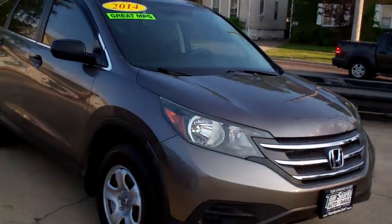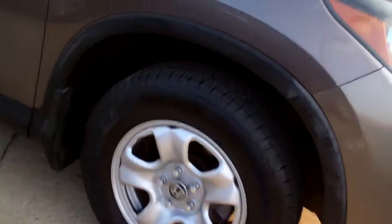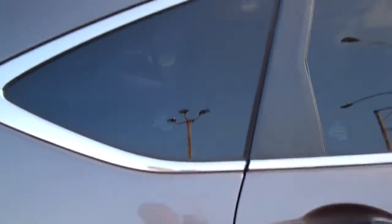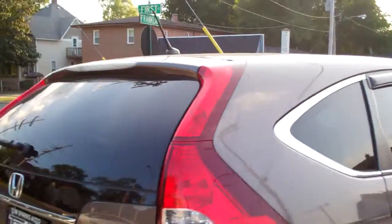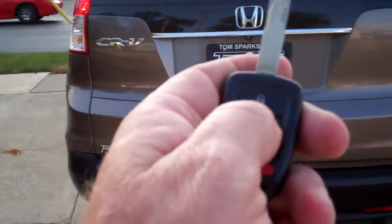Hey, check this out — 2014 Honda CR-V, bronze in color, it's like a dark brown. Nice caps on the steel wheels. You've got privacy glass around this vehicle and keyless entry into the car.